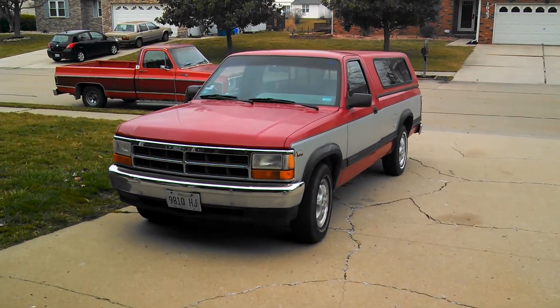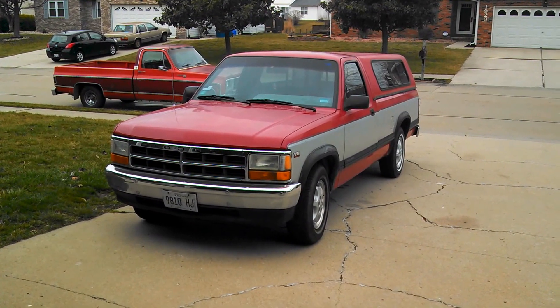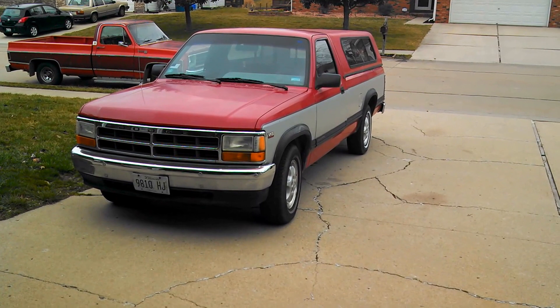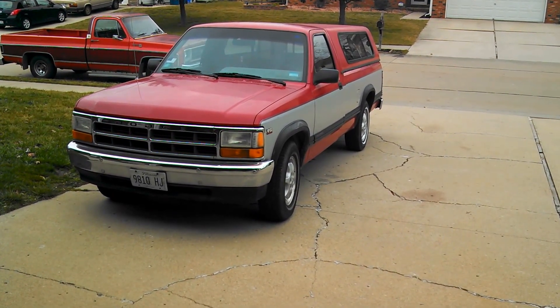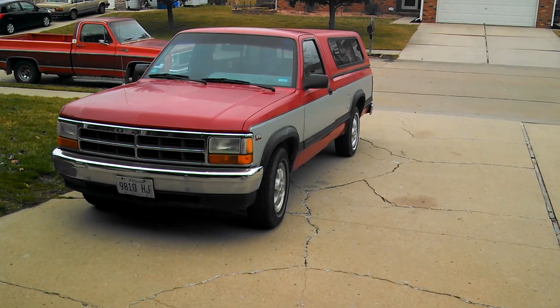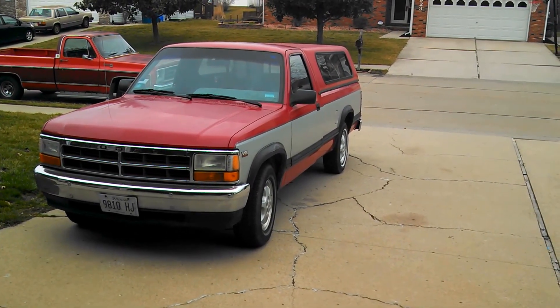It has been taken care of since day one. There's nothing wrong with this truck. It starts rain or shine, snow or sleet, in the cold, in the heat — anything. It starts, it runs, and it runs nice.